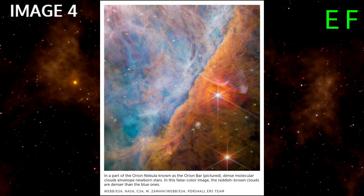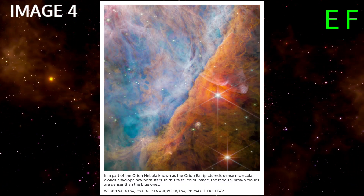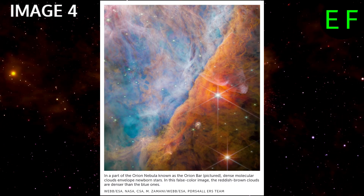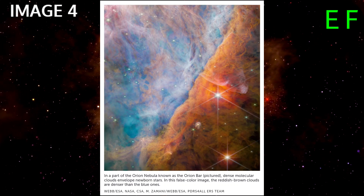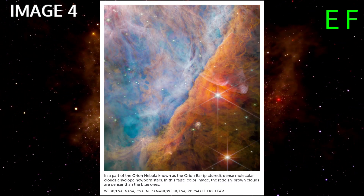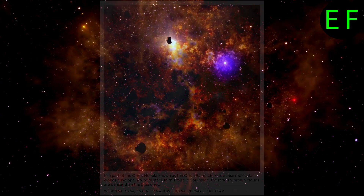Elements for life in the Orion Nebula. Signs of chemicals crucial for the formation of life have turned up in the disk of dust around a star, deep in a portion of the Orion Nebula known as the Orion Bar. Although too small to be visible in this image of the nebula that the James Webb Telescope captured in June, the disk surrounds a dwarf red star designated D203-506.